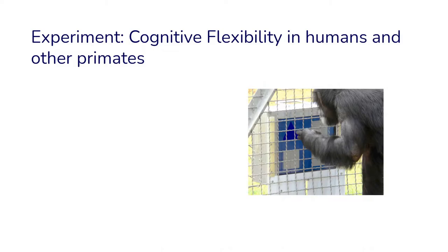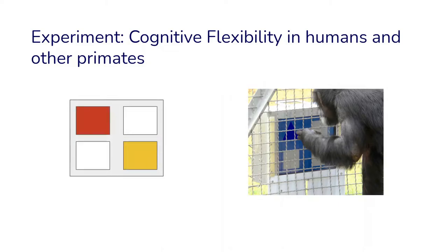Let's start with an experiment. This was a set of experiments meant to explore cognitive flexibility in humans and other primates. Cognitive flexibility is simply the skill to be able to switch or change one's behavior when the situation makes it necessary or allows it. In this set of experiments, participants were shown a computer screen with four different fields or boxes.